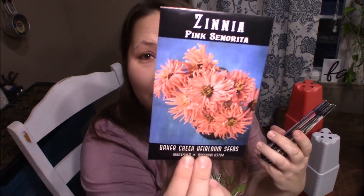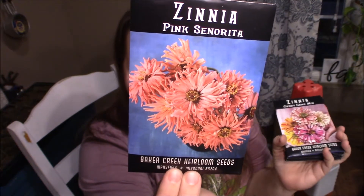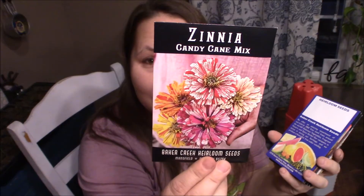I also got pink señorita zinnias — or zinnias, comment below what you call them. My family's always called them zinnias, but we hear more and more 'zinnias,' so whatever it is, we love them. I got the candy cane mix, and this one — the Colossus red bicolor.